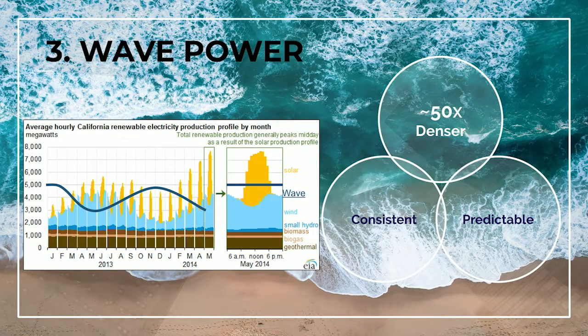Wave power is the third largest resource, with the advantage of being more stable, more predictable, and 50 times more power dense. As we can see on the chart, it greatly complements wind on an annual basis and solar on a daily basis.